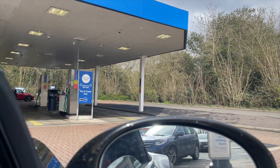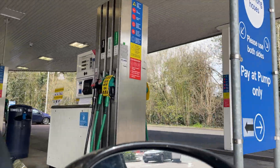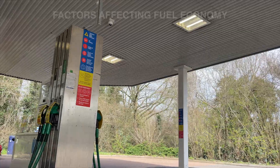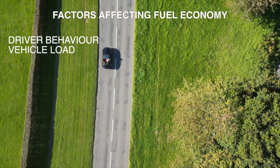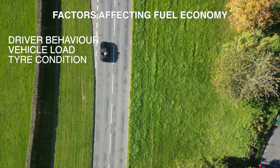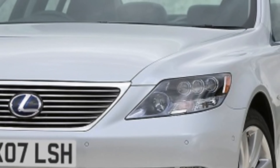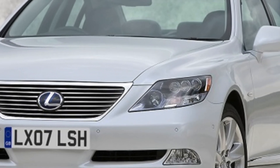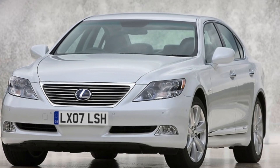Using a higher grade of fuel will provide a degree of fuel efficiency, but this will not be significant compared with other factors affecting fuel economy — most notably driver behavior, vehicle load, tire pressure, and traffic and weather conditions. Some cars specify higher octane fuels, but drivers are unlikely to see major fuel efficiency benefits, particularly as they will be paying more for super unleaded.